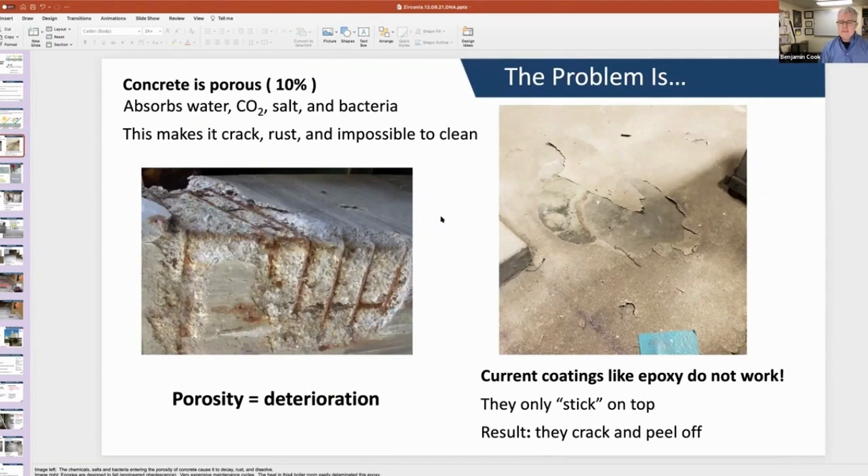Current technologies that might help, like epoxy, simply don't work. They cannot chemically bond to the surface. They only stick temporarily and then simply crack and peel away.